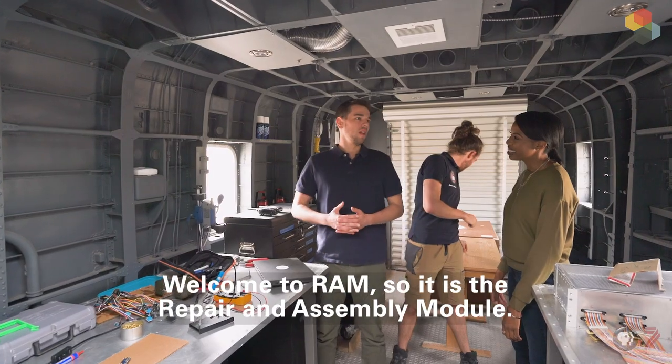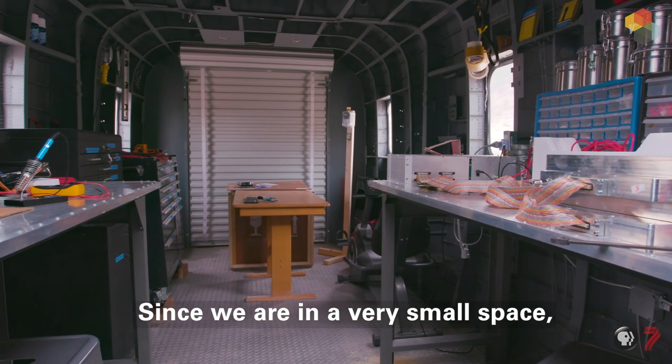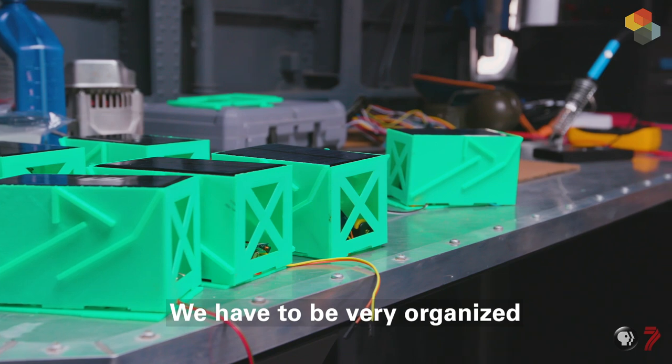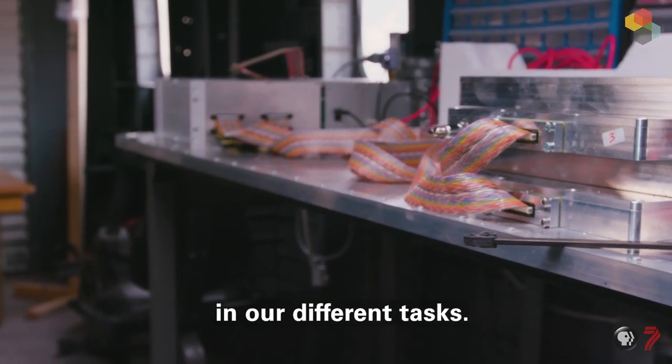Welcome to the RAM — the repair and assembly module. Since we are in a very small space, we have to be very organized in our different tasks.